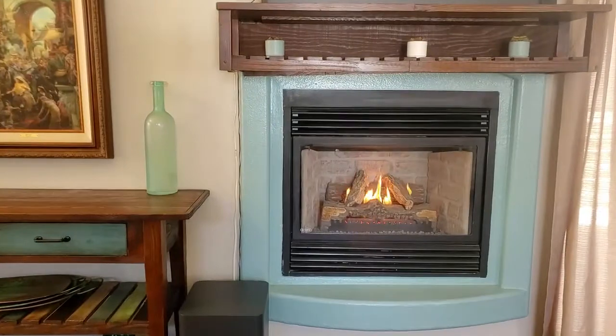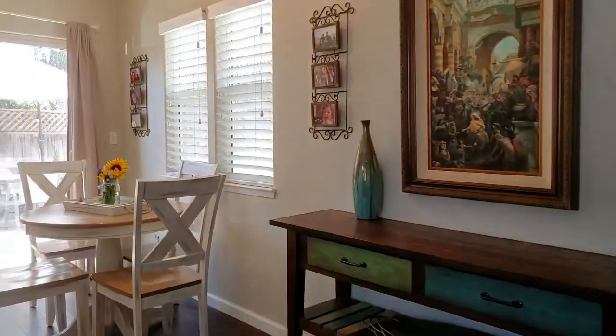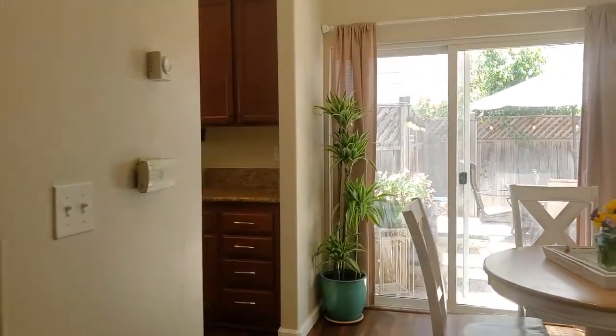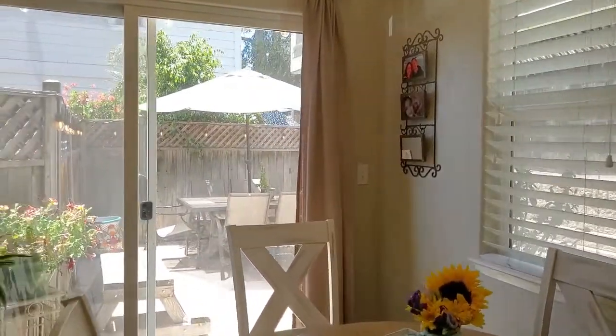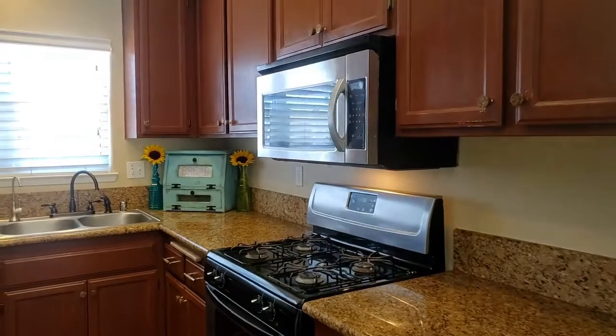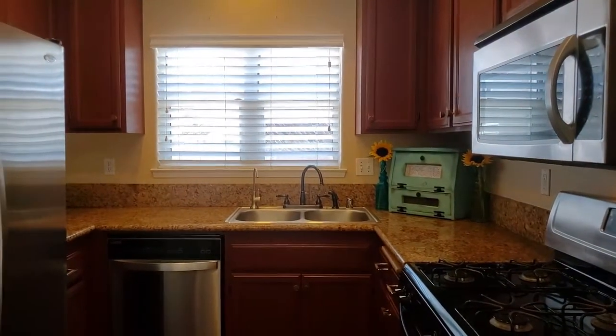The fireplace is great because it keeps all of the heat and warmth downstairs without having to heat the whole house if you want. The breakfast nook has a slider that goes outdoors and there's another slider off of the other side of the home. The kitchen has granite countertops and it even has door pulls that actually match.